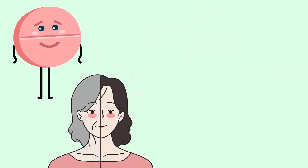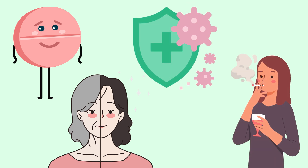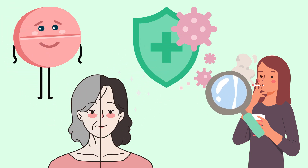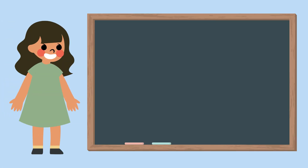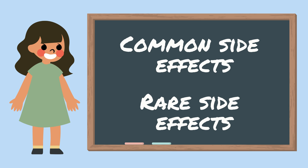Depending on the type of birth control you take, your age, any health conditions you may have, and your lifestyle, you may experience different side effects than someone else. There are many things to consider when deciding if the pill is right for you. Today, we will talk about some common and not so common side effects of oral contraceptives so that you have the information you need to make an informed decision about the pill.